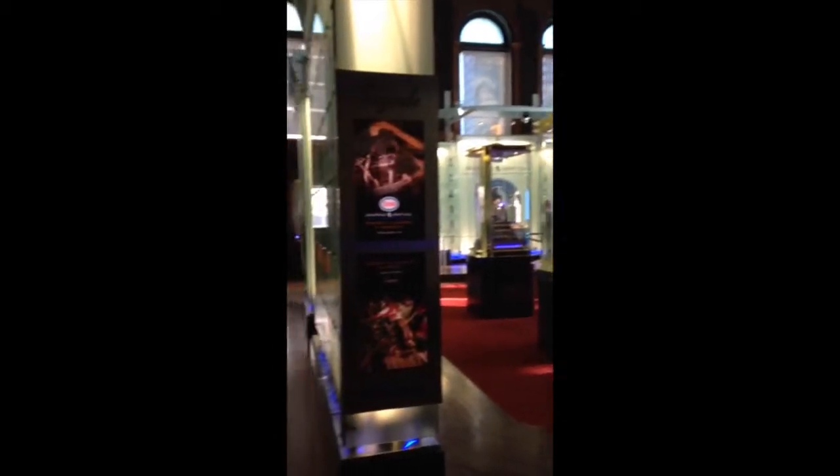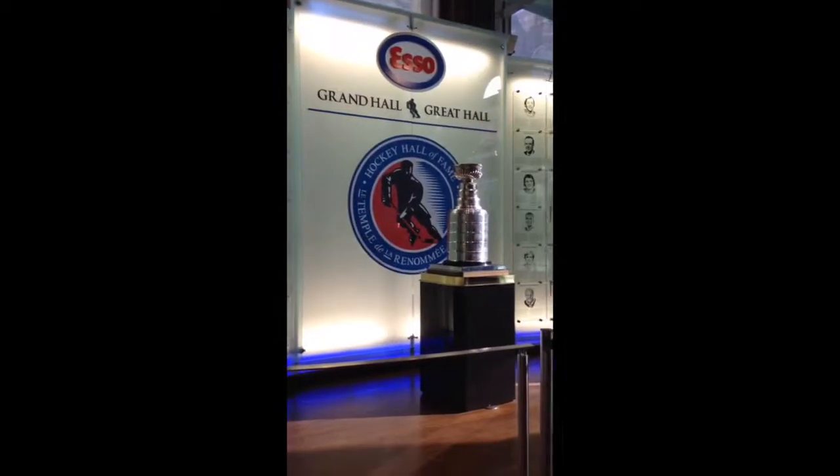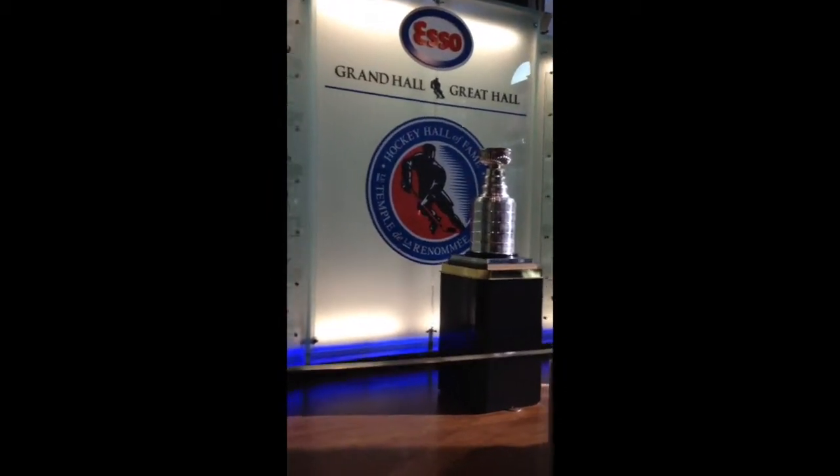This is the Great Hall where they have all the Stanley Cups and who's won it, as well as all the legends. And the Stanley Cup itself.